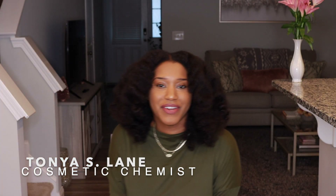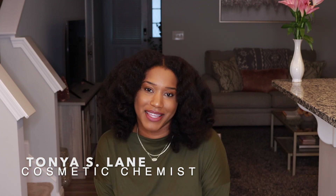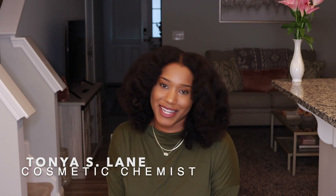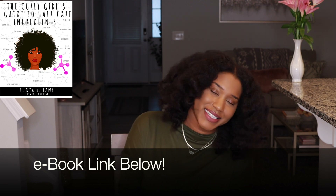Hey YouTube, what's going on? Super excited for this video. If you are new to my channel, welcome. I'm a cosmetic chemist specializing in natural hair care and the creator of Curly Chemistry, where I help you guys start hair care lines and also help you understand your hair, ingredients, and products from a cosmetic chemist perspective.